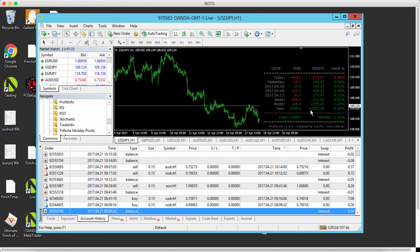Hey everybody, Rob Booker here. Today I closed a British Pound New Zealand Dollar trade, and I wanted to share with you why I did it, how I did it, and how I came to that decision.